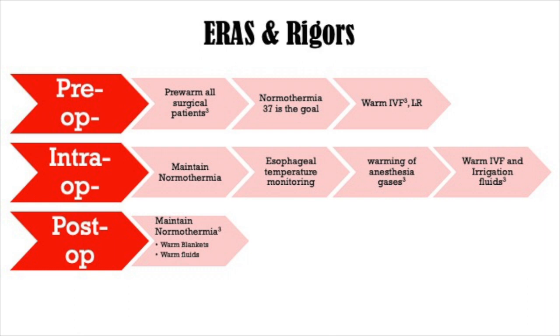Our ERAS recovery after surgery guidelines address normothermia: pre-warming all surgical patients with a goal of 37 degrees, hanging warm IV fluids in the pre-op, intra-op, and post-op phases, maintaining normothermia in the OR with esophageal core temperature monitoring, warming of the anesthesia gases in the circuit, and warming any large irrigation fluids used in open procedures. In the post-op phase, normothermia maintenance continues through the recovery phase.